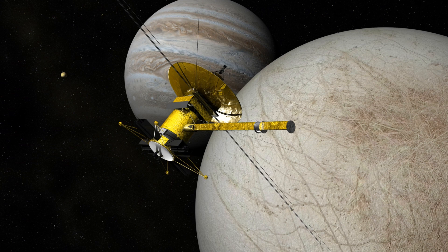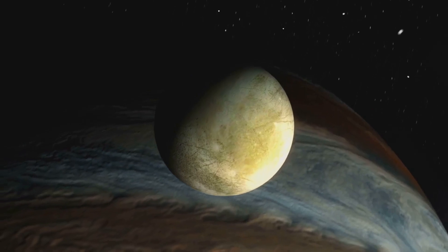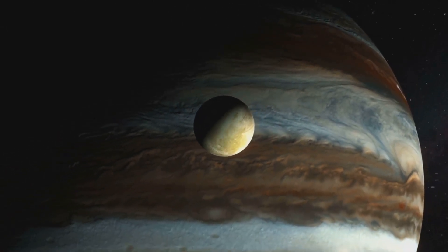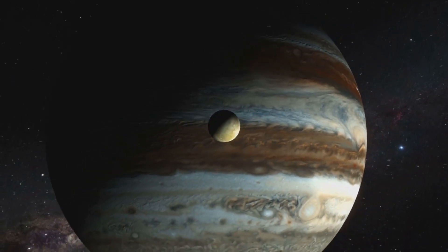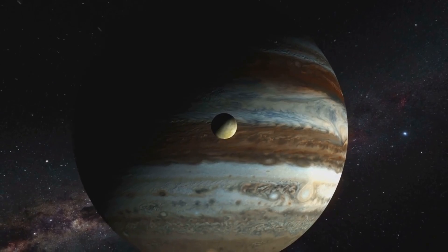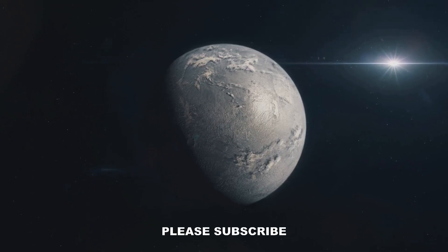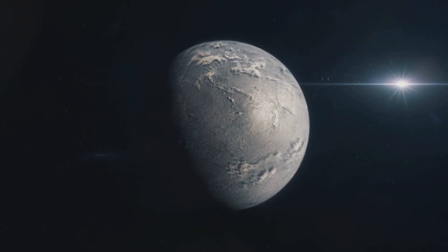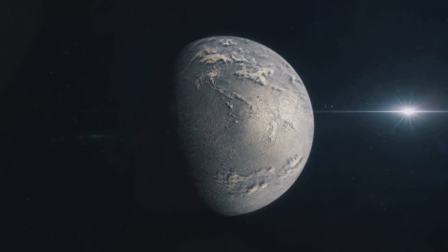The moon's orbital distance from Jupiter not only safeguards it from being crushed and overheated by tidal forces, but also reduces its exposure to deadly radiation emanating from the gas giant's radiation belts. The dense ice shell enveloping the surface could also serve as a protective barrier for potential life forms living within the subsurface ocean, shielding them from the impact of charged particles known as cosmic radiation.